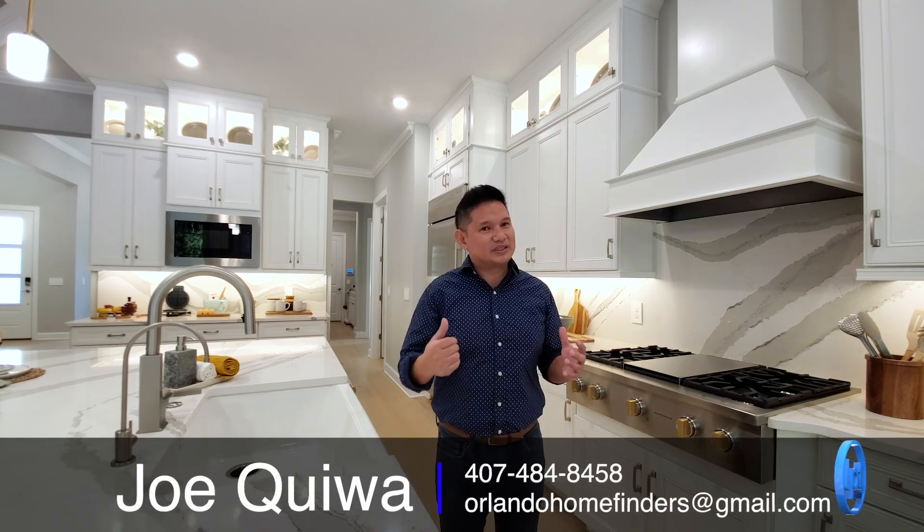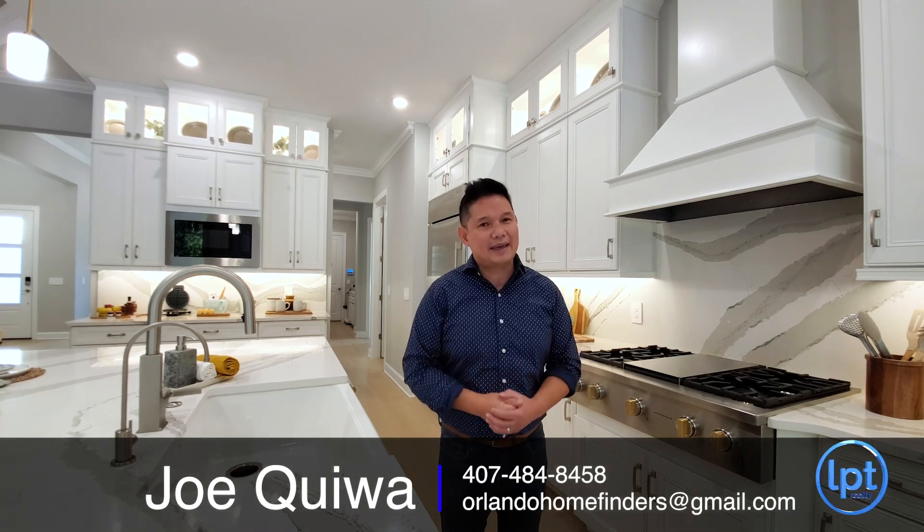If you want to see these, please give me a call. If you haven't already, please like and subscribe to the channel, hit the bell for instant notifications, like this video, and comment below. For now, enjoy the tour.